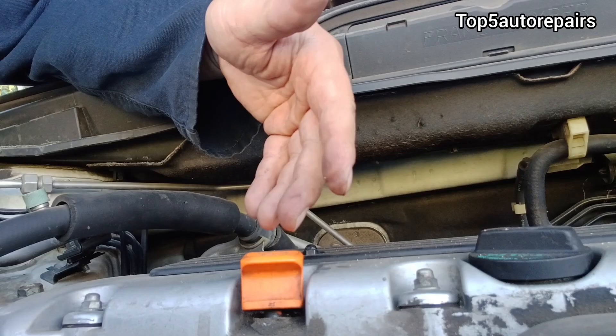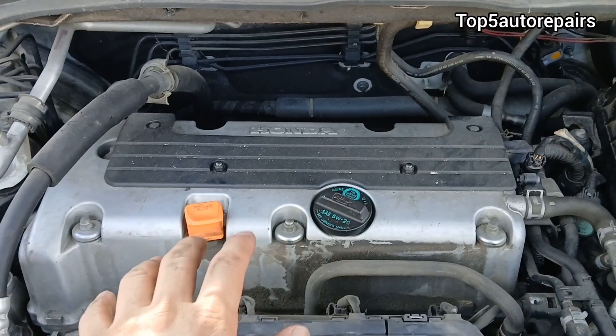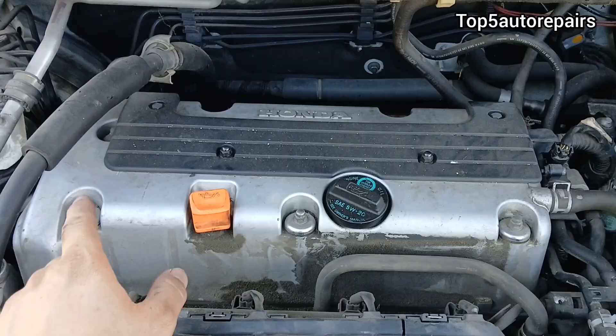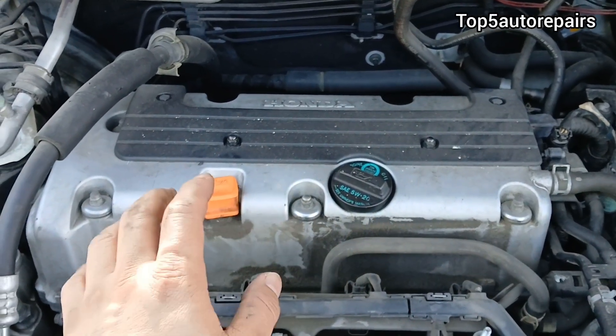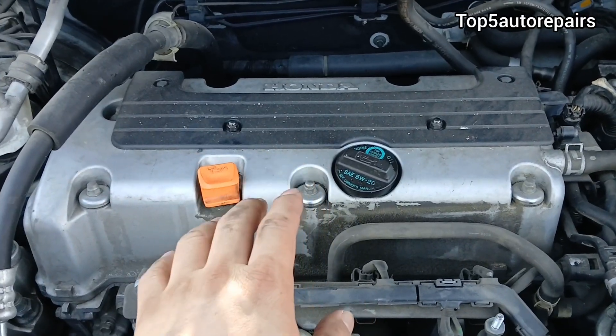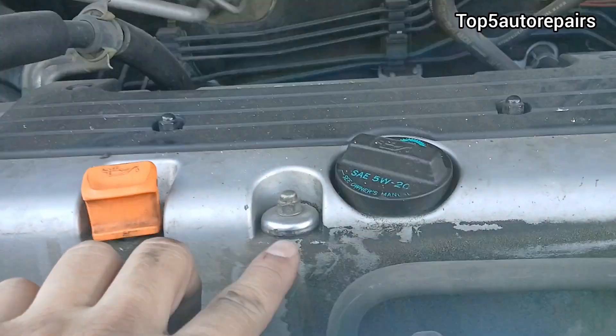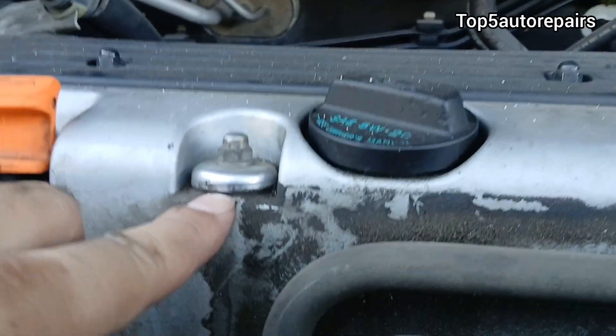So if the rubber O-ring is bad, or if the dipstick is not pushed in all the way, this can cause engine oil to escape and get on the valve cover. The next common reason is going to be caused by a loose valve cover bolt. Make sure the valve cover bolt is tightened to spec. If you over-tighten the valve cover bolt, it can cause the rubber grommet on it to crack and split.